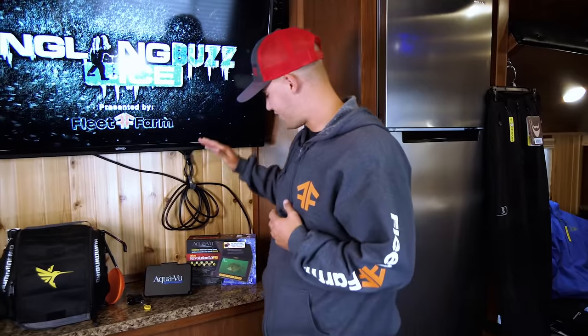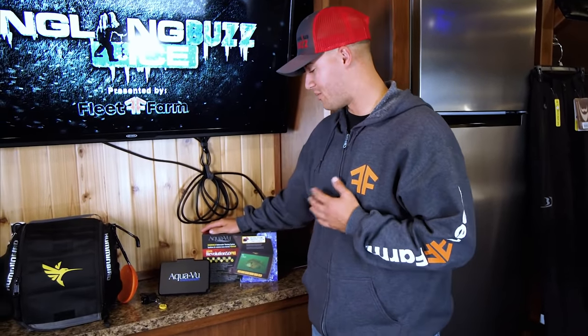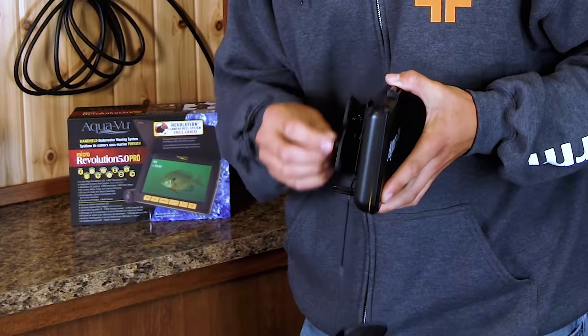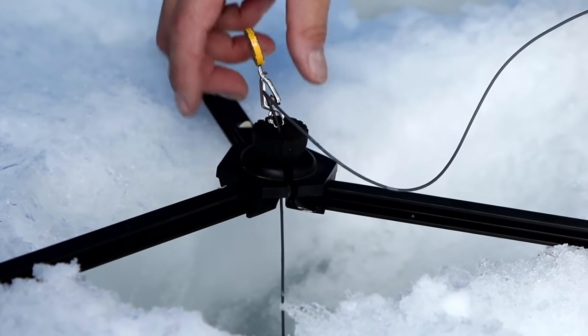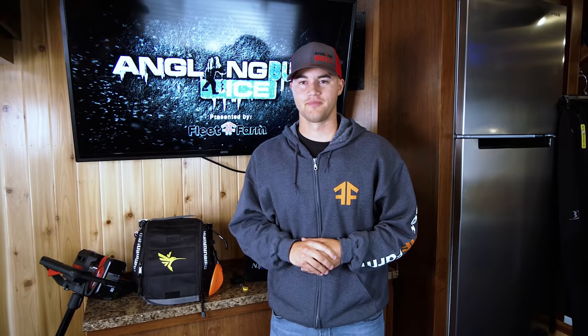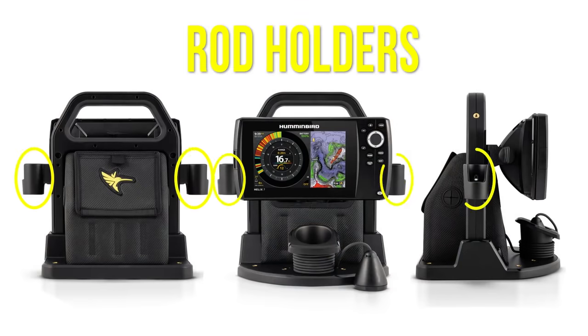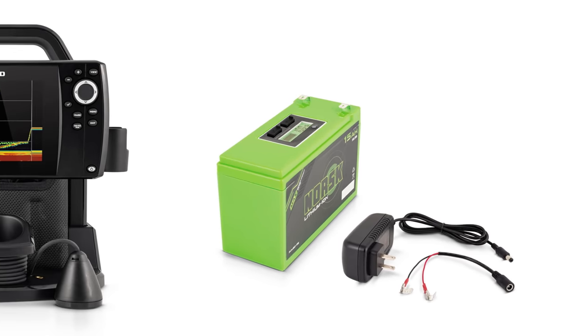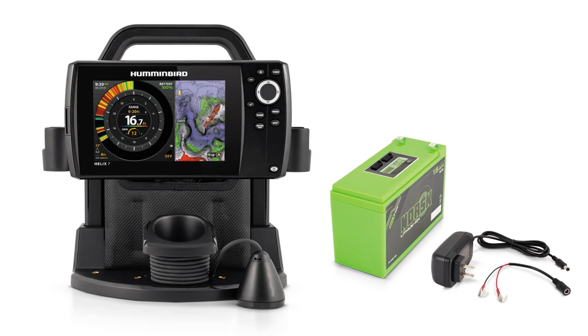Moving on to electronics - we'll start with the AquaVu Micro Revolution 5.0 Pro. It has a five inch high resolution LCD screen, a super efficient cable management system, and recording capabilities. It's a great tool for open water and on the ice if you're going to be doing a lot of recon. Next up is the Humminbird Helix 7 with CHIRP GPS Gen 4, and the new Humminbird Helix Ice Shuttle. This new ice shuttle comes with rod holders and quarter-20 mounts so you can mount GoPros and other accessories. It's all lithium powered - lightweight, durable, and tough - and it's going to handle a bunch of hole hopping this winter.